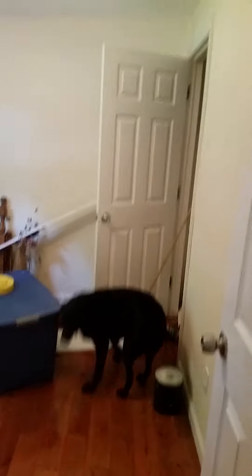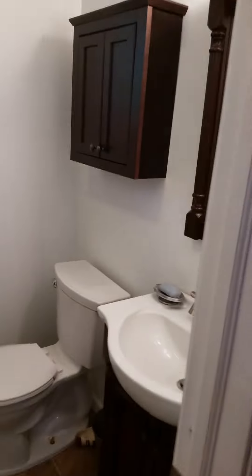Spare bedroom — still don't have a bed for here, just maybe looking to try to grab something. Bathroom — everything redone in here top to bottom.